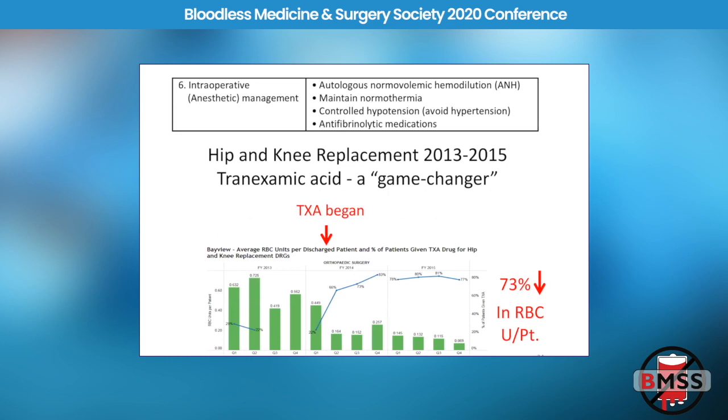Number six is intraoperative or anesthetic management. An example is tranexamic acid. TXA is a drug that's been around for 50 years, but only in the last decade has it been used to dramatically reduce bleeding and transfusion. When we started using TXA in our hip and knee replacements around 2014, we found a dramatic decrease in red cell utilization for our joint replacements. Overall, tranexamic acid reduces bleeding and transfusion by about 30%.